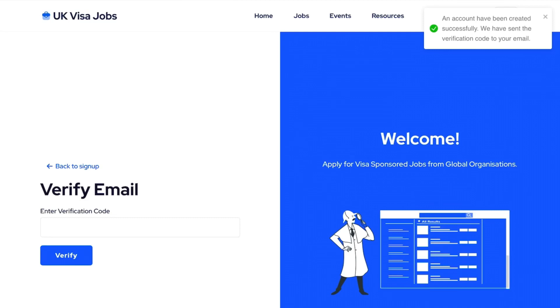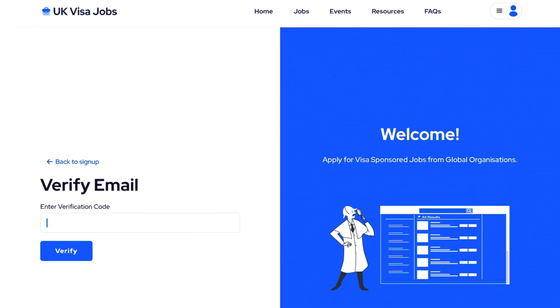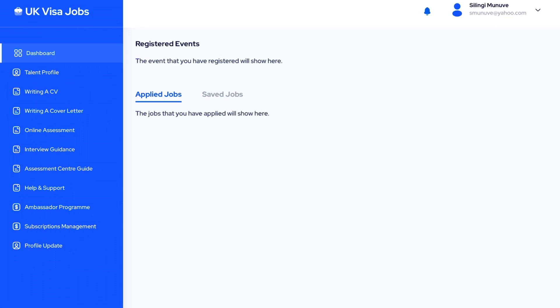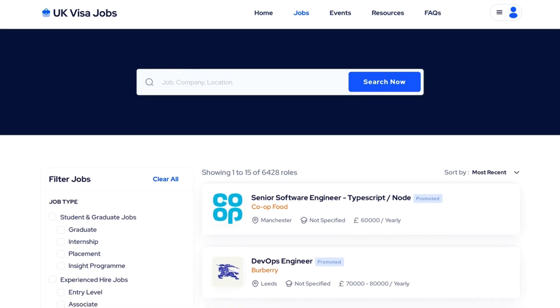They will send you a verification code — make sure you have a valid email address. Once you enter the code, it says the email has been verified successfully and you're redirected to the website. If you haven't got a CV, they also offer resources: how to write a CV, write a cover letter, online assessment guides, and an interview guide. So you've got everything there. When you go back to UK Visa Jobs, you can see all the jobs for students, internships, and graduate placements.